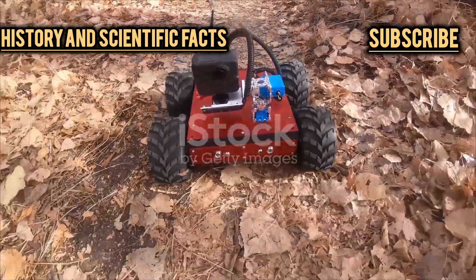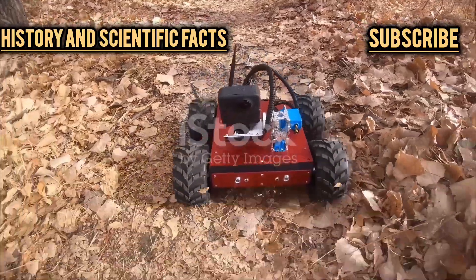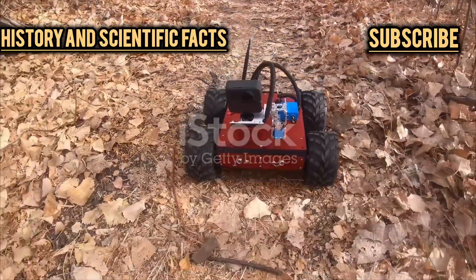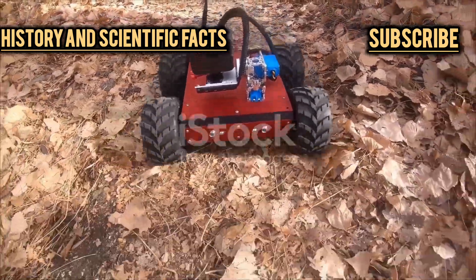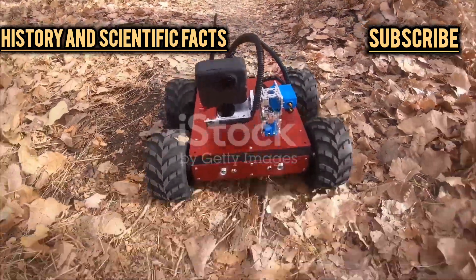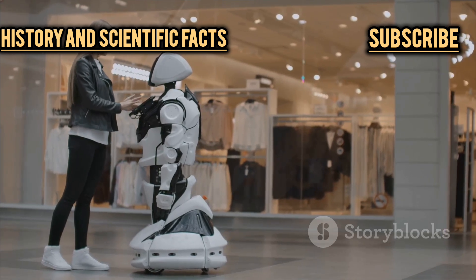Tiger's secret weapon is its ability to switch between wheels and legs, giving it the flexibility to roll quickly over smooth ground or climb over rocks and debris when the going gets tough. This kind of adaptability could be a game-changer for search and rescue missions, planetary exploration, and even last-mile delivery in hard-to-reach places.